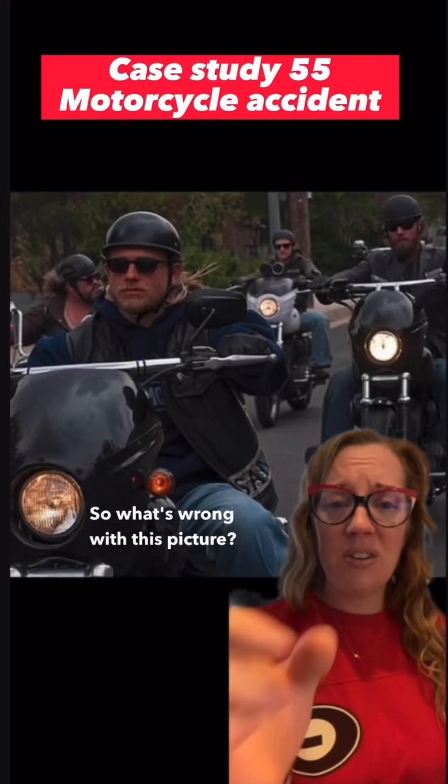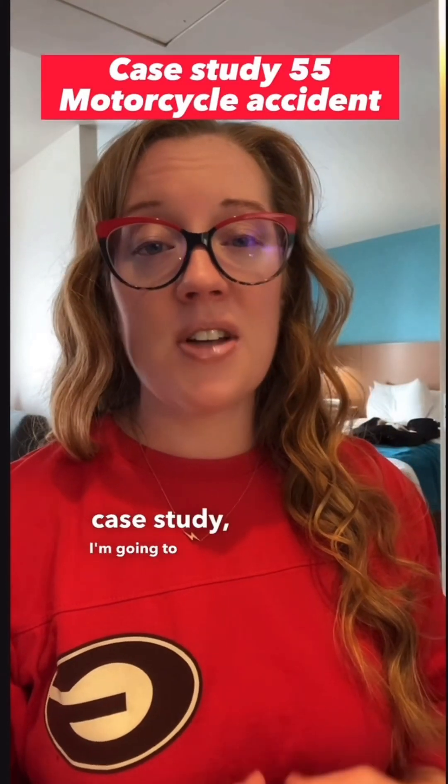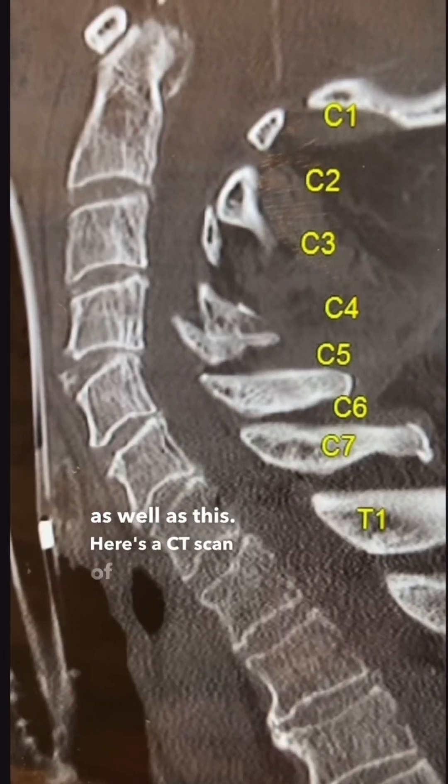For today's Sunday case study, I'm going to discuss a case that we see often in the trauma bay. I have a 54-year-old male who was out riding his motorcycle when a car didn't see him and pulled out in front of him. He struck the car and rolled off his bike. He was unconscious at the scene and was brought in by EMS with multiple open orthopedic injuries. He underwent a pan scan in our trauma bay and was found to have a closed head injury, facial fractures, as well as this — here's a CT scan of his cervical spine.